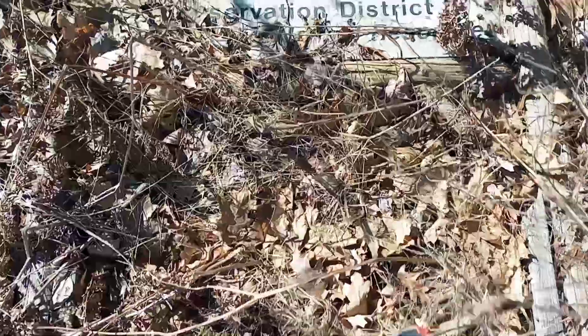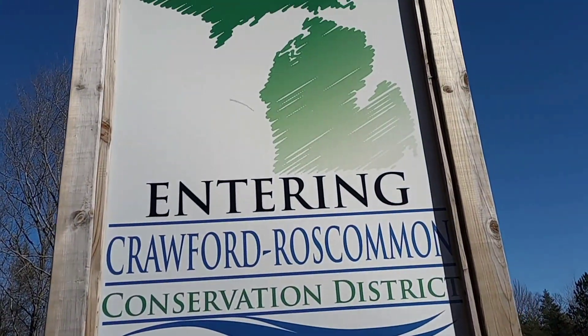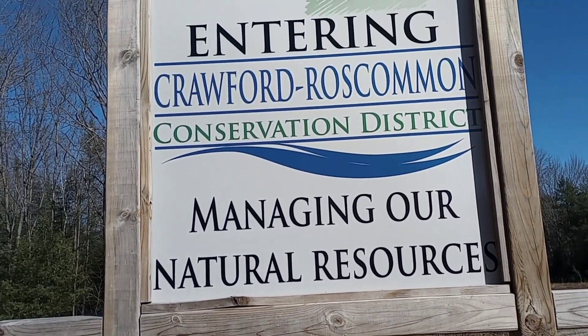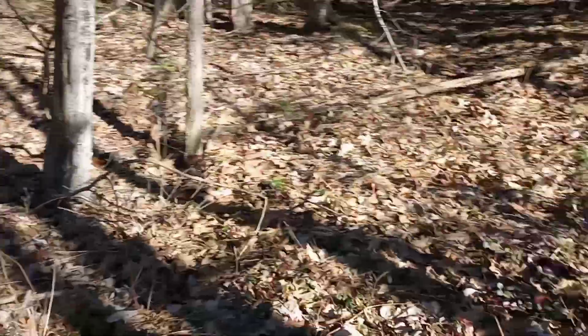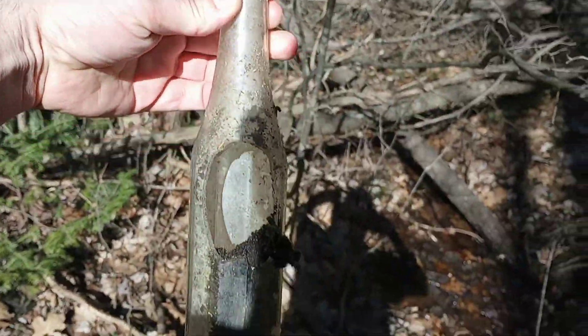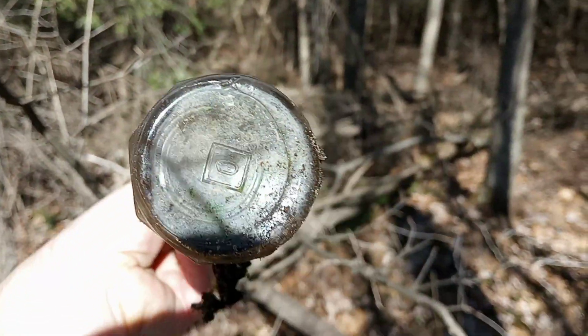I found this sign — entering Misaki Conservation District. There's the old sign, and there's the new sign. So they're calling it the Crawford-Roscommon Conservation District now. Whoever came out here, put a new sign in and left the old one on the ground — shame on you, guys. Following lovely lady over here. And look — I found something. Just from getting here first. Dang it, it's got a hole in it. But there's a cool ketchup bottle — for those of you guys that remember that style.